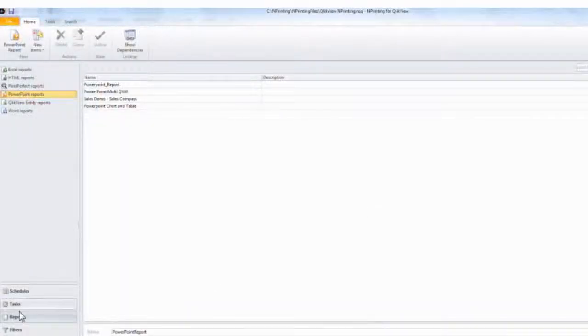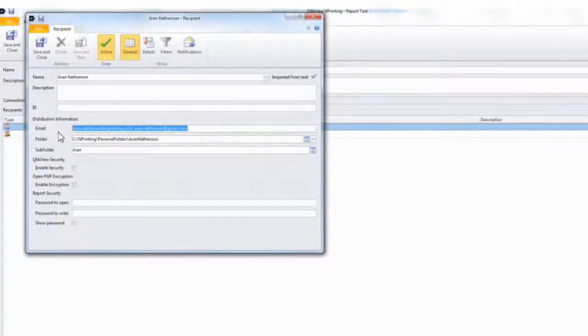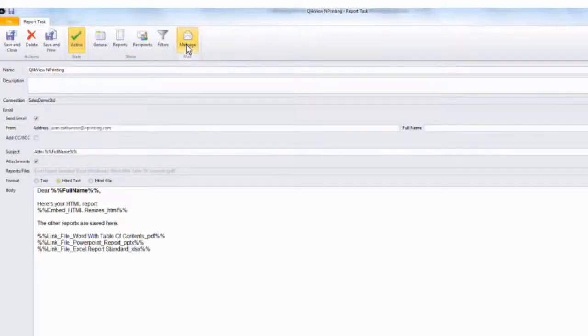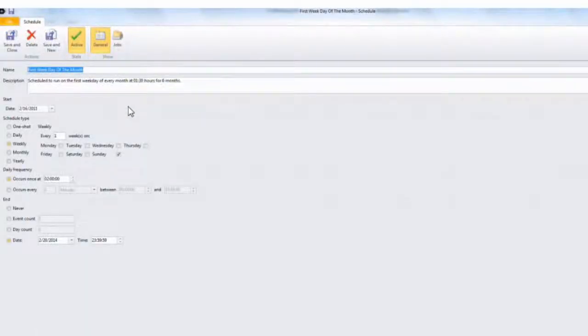If I click on preview here, you can see that I populate this presentation with images and data pulled from the QVW. Once I create the report templates, I build tasks which distribute multiple reports to as many recipients as I want. Recipients have distribution information as well as filtering information to ensure the appropriate people see the appropriate data. I can also build HTML text messages to embed HTML output with attached reports. All of this can be scheduled for delivery on a one-off basis or on daily, weekly, monthly, and yearly rhythms.